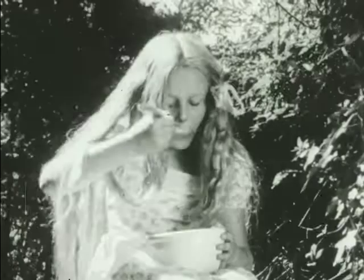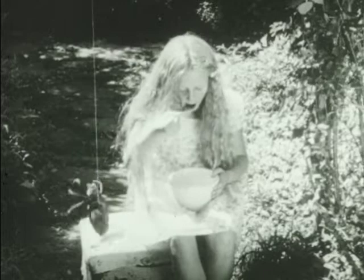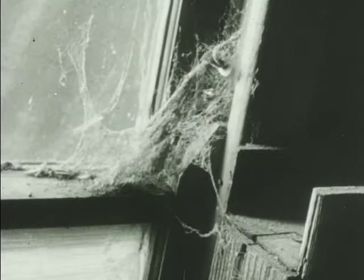Legend makes the spider a villain. Remember the nursery rhyme about little Miss Muffet who sat on a tuffet eating her curds and whey? Along came a spider and sat down beside her and frightened Miss Muffet away. Generally, we need not be frightened of spiders. This large huntsman spider is harmless to us. It eats insects and other small animals.